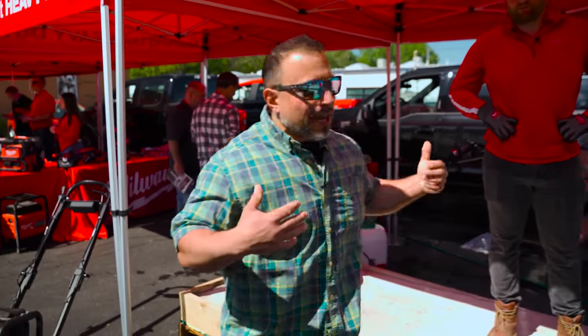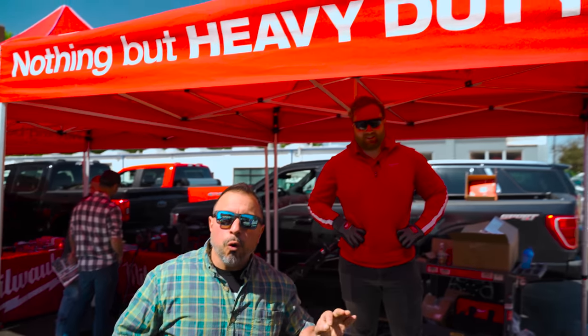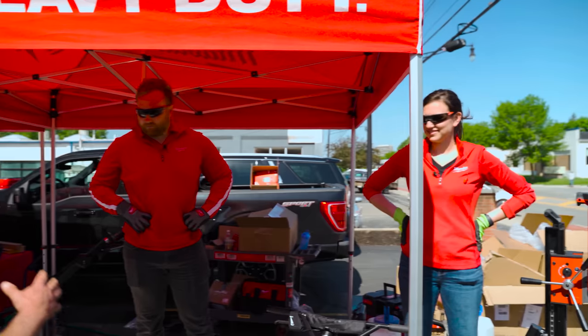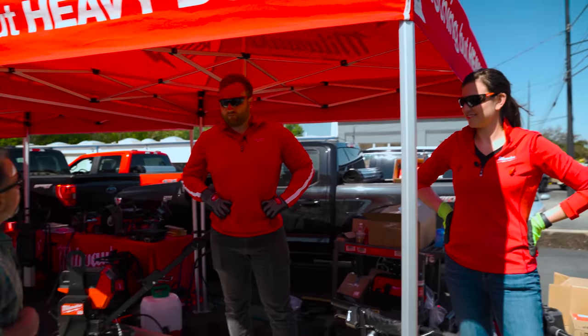We're at Ohio Power Tool for their spring 2023 event — it's an open house, so anybody could come. That's why they allowed me here. We happen to be at the Milwaukee Tool booth with Steven and Alicia, and they have some exciting stuff from MX Fuel. Can you guys tell us a little bit about it?